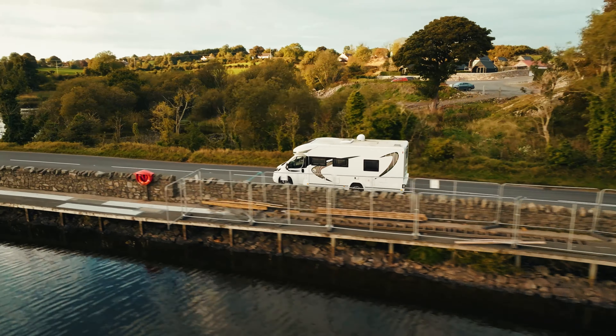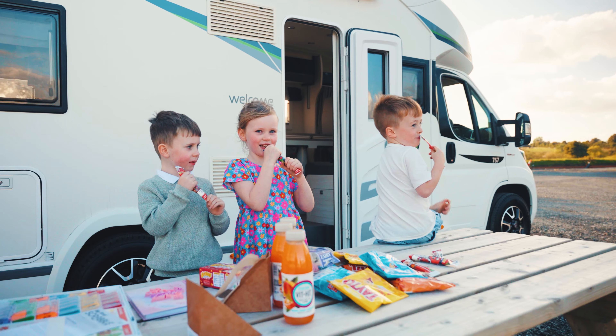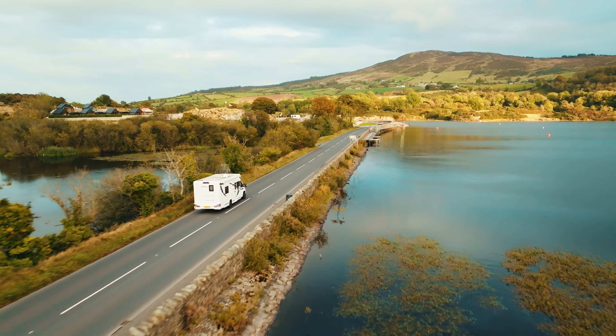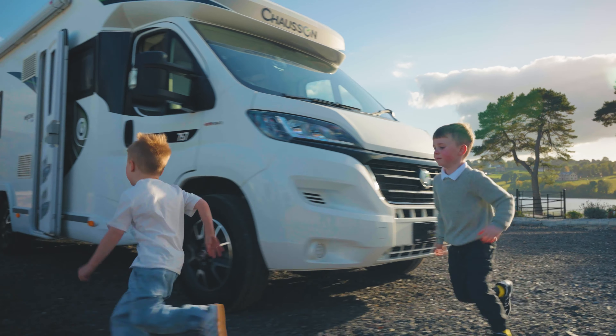How would you like to win the Shazone Welcome Motorhome? McKinney Competitions are giving you the opportunity to win this for next to nothing. This is a four-berth motorhome built on a reliable Ducato base. It also has reverse cameras, sat-nav and cruise control for your leisure.